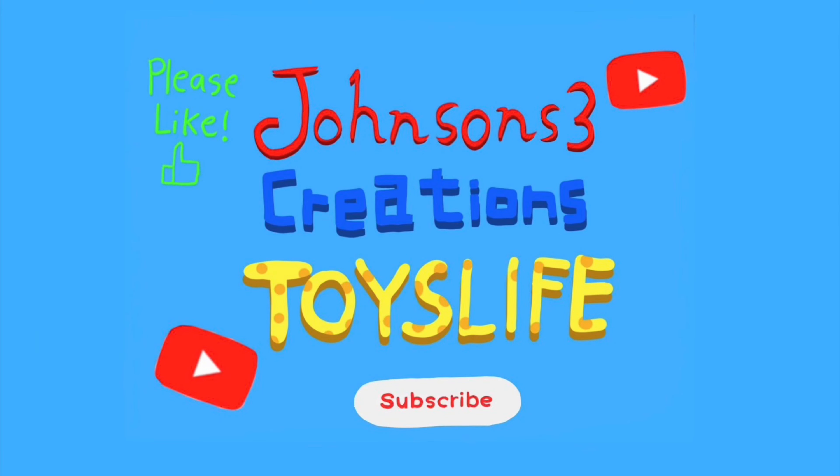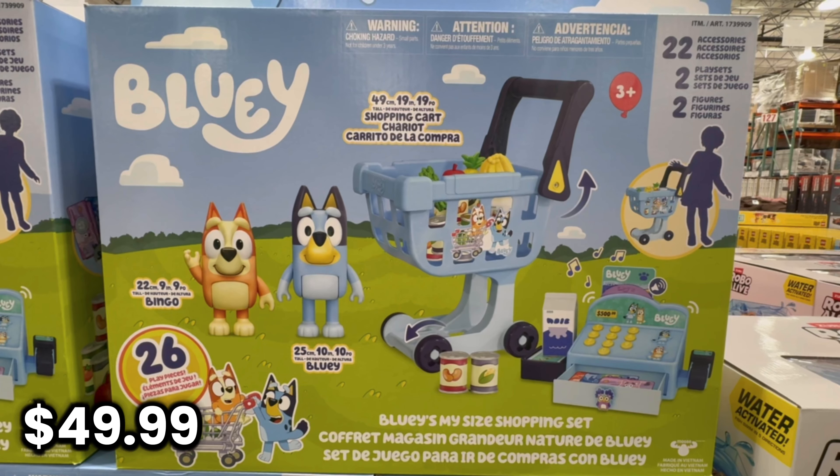Welcome to Johnson's 3 Creations Toys Life. Today we're shopping at Costco. Let's see what toys they have for sale.